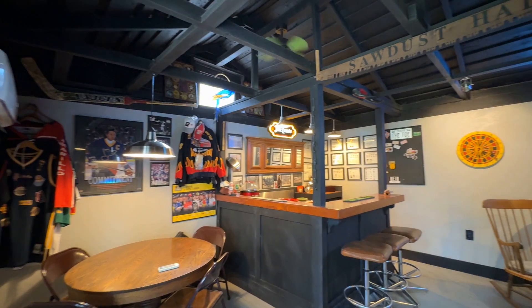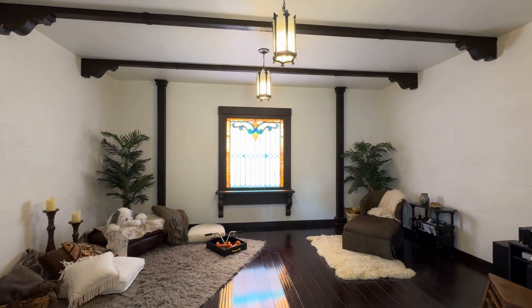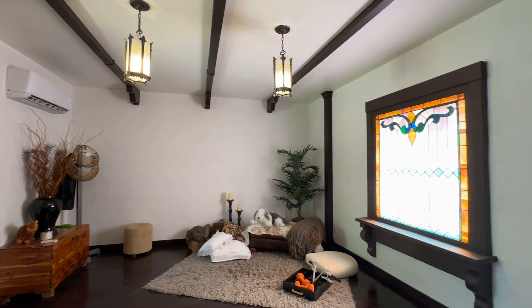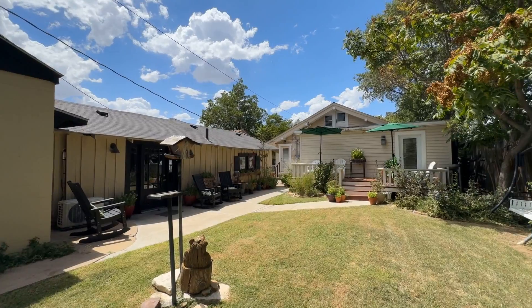The real highlights are the custom man cave with a bar and ample space for relaxation, and the serene ma'am cave, perfect for reading, relaxing, or getting in some exercise. Step outside to a beautifully designed deck in a landscaped backyard.